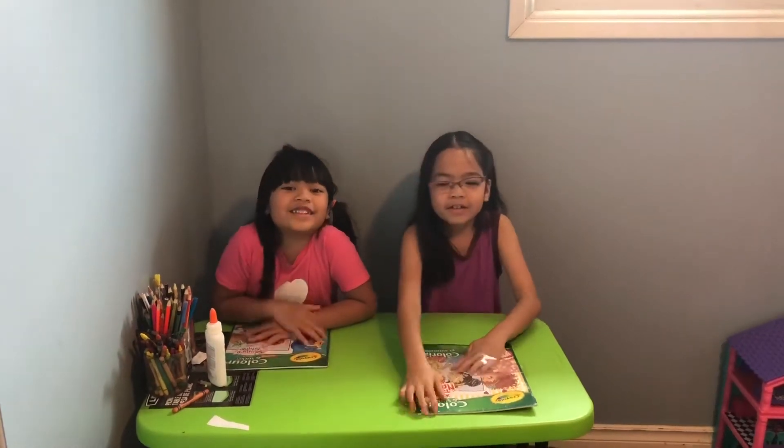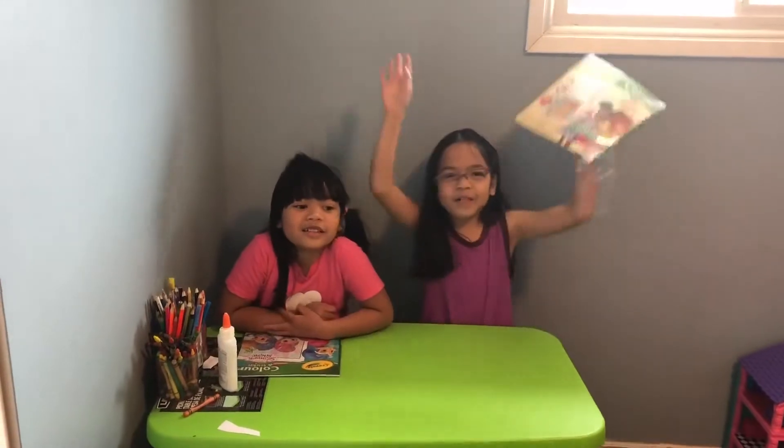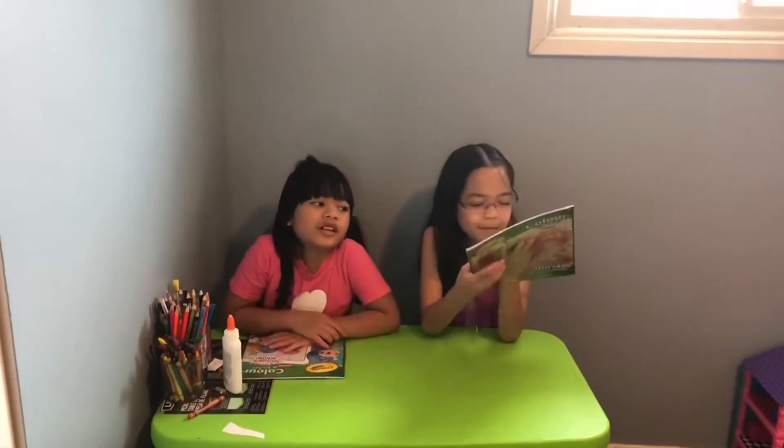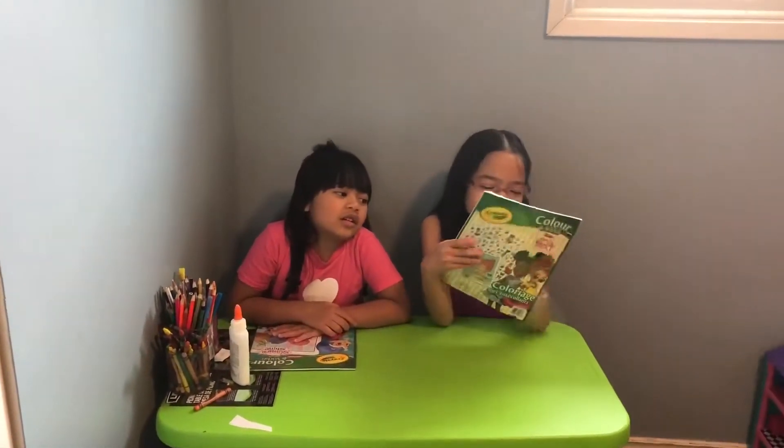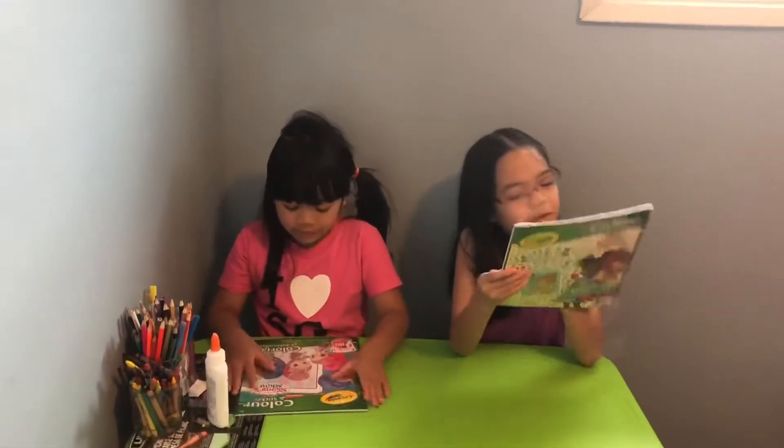Hi kids! My name is Hannah. My name is Deanna. Adventure! Today we have the tooth fairy. He gave us something else last night. It's a coloring book.